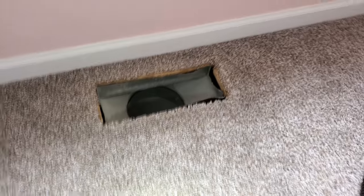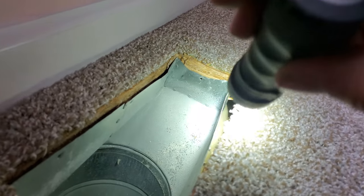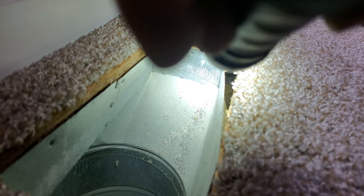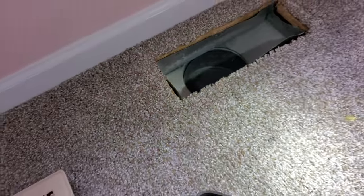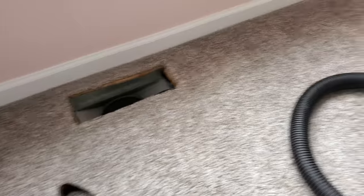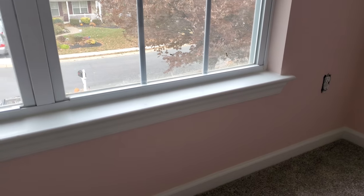Coming up through this register, I found — by looking all the way down in there — activity down in that crack. There's a nest down in there. They're coming up through here, so they're actually in the floor, which is the ceiling of the garage. So I'm going to cut into that and get them out.